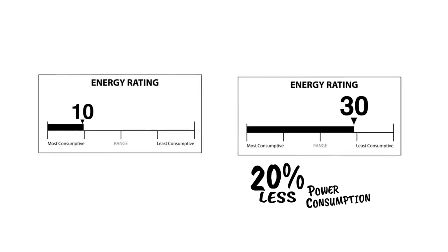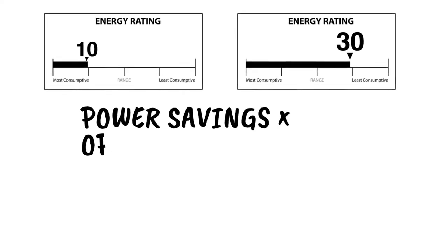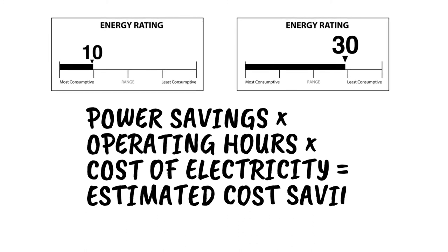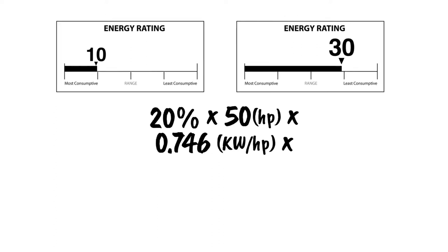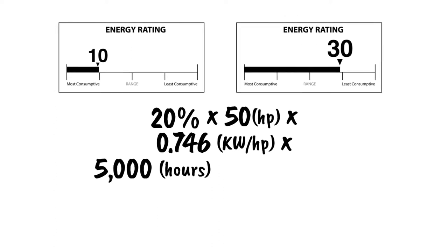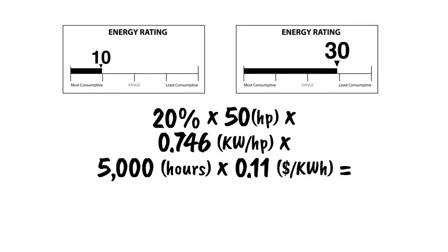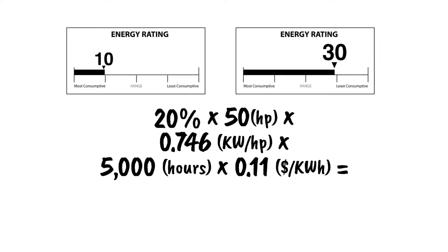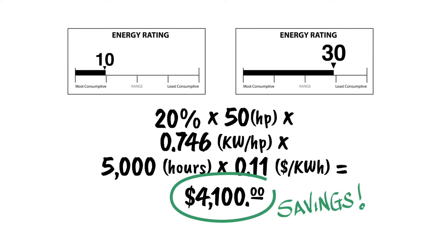Assuming DOE's average load profile, that equals 10% less power. Multiplying actual power savings by operating hours and cost of electricity yields the estimated cost savings. For example, in a typical 50-horsepower system operating 5,000 hours per year, using the average commercial energy rate in the United States of 11 cents per kilowatt-hour, a pump with an ER of 30 will have an estimated annual savings of up to $4,100 compared to a pump with an ER of 10.